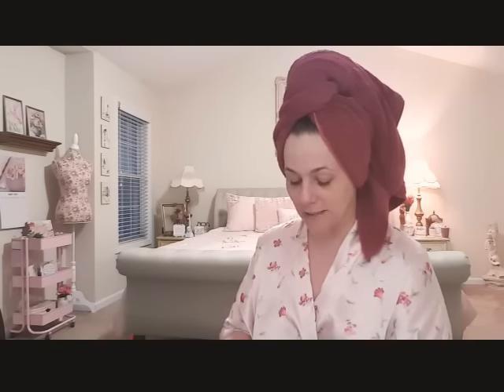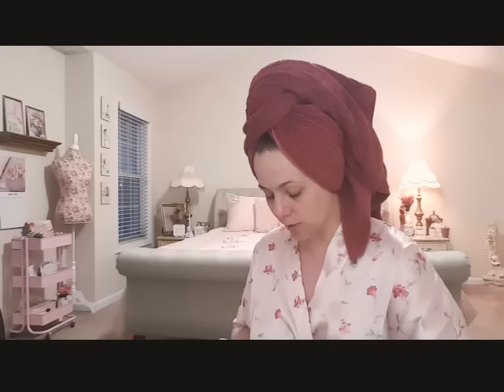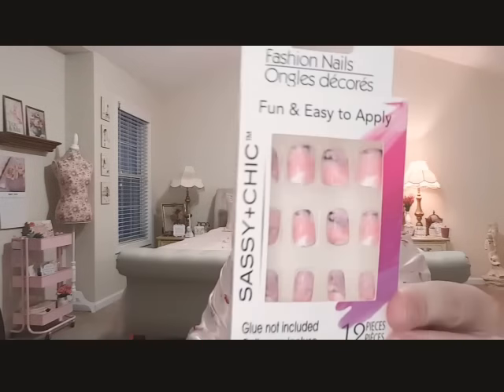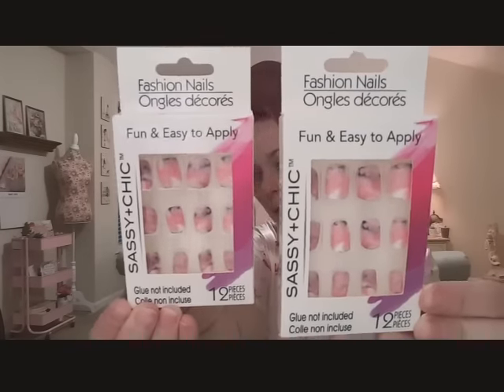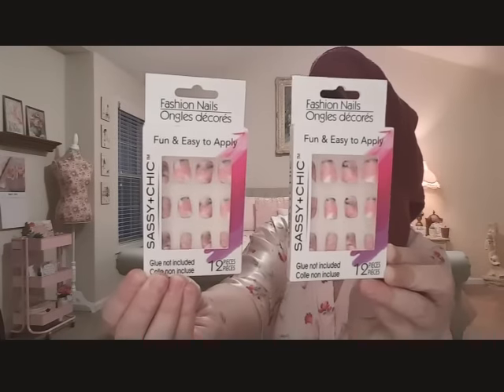More nails from Sassy and Chic, and I finally found the Kiss nails - I was so excited. I buy two packs of each. The first two are this one - it's like a pink and black marble by Sassy and Chic. I thought these were so cute and I can't wait to put them on.